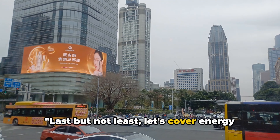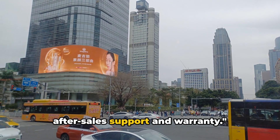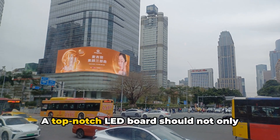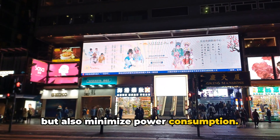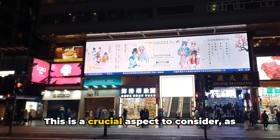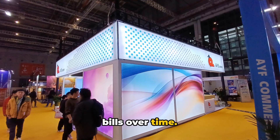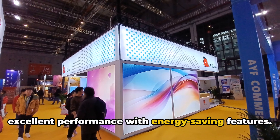Last but not least, let's cover energy efficiency, software, connectivity, and after-sales support and warranty. First, energy efficiency — a top-notch LED board should not only provide maximum brightness and visibility, but also minimize power consumption. This is a crucial aspect to consider as it can significantly reduce your energy bills over time. So look for LED displays that balance excellent performance with energy-saving features.